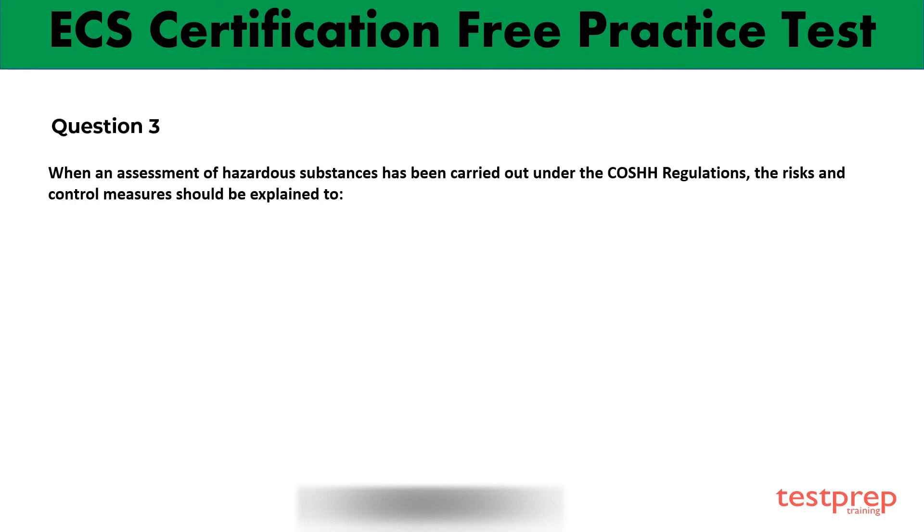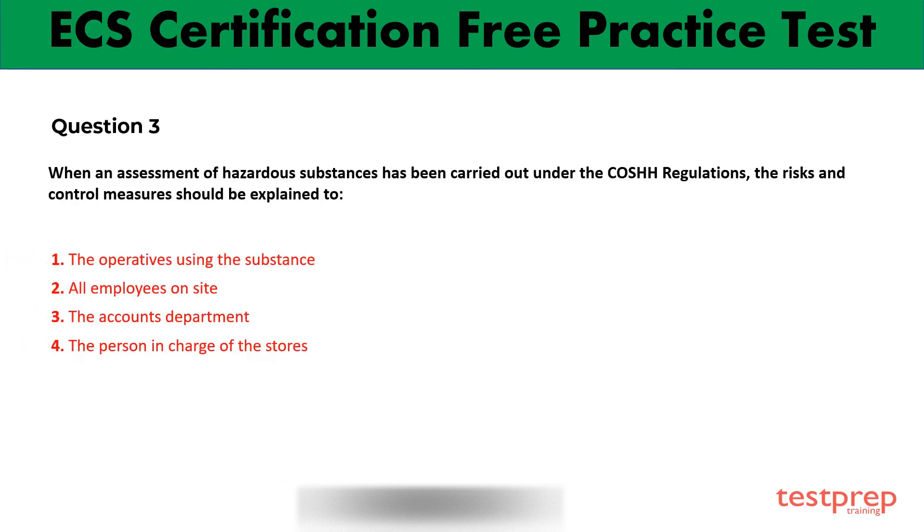This is the third question with four options. Choose the right answer. Your time starts now. Option 1 is the right answer.